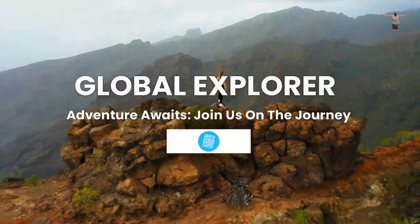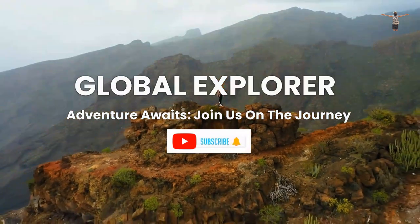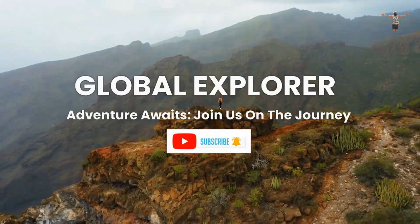Global Explorer. Adventure awaits. Join us on the journey. Join our channel and never miss out on our latest travel and foodie content. Subscribe now and stay tuned for more exciting adventures.